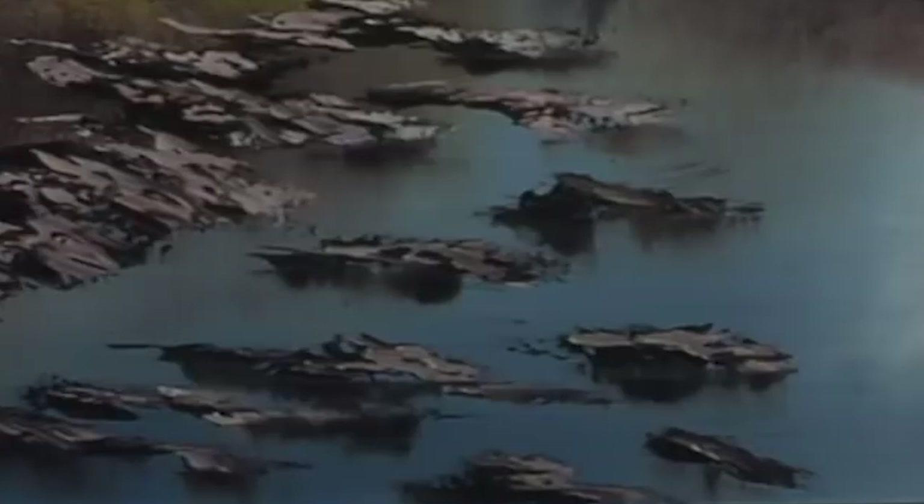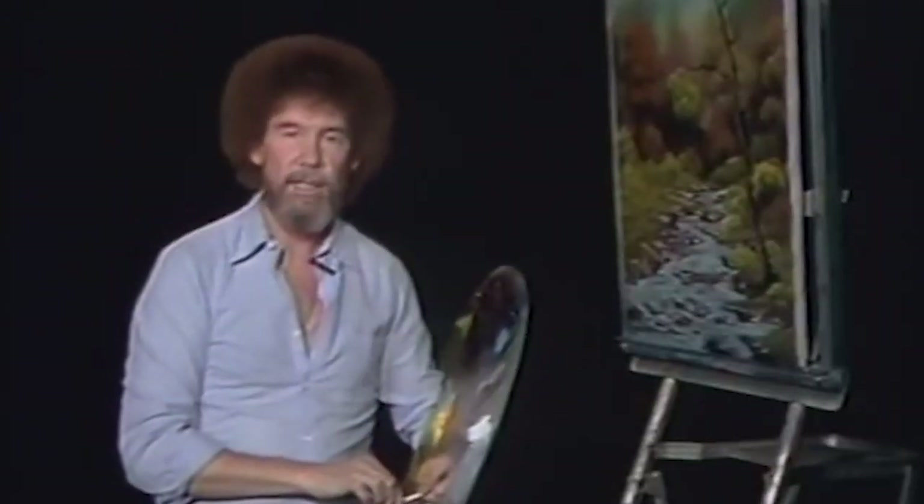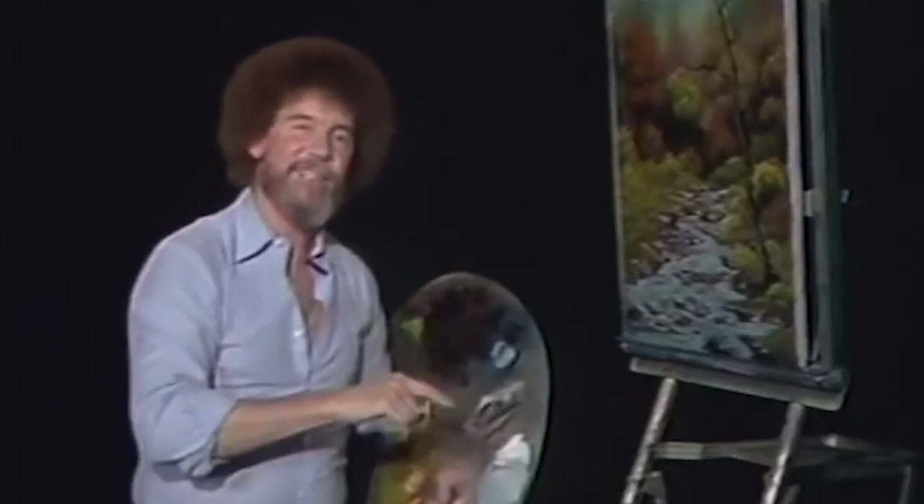The redo is a gorgeous creekscape, but perhaps more important than the finished product is the message Ross leaves us with at the end of the episode: no painting is a lost cause. Do-overs are just fine, in art and in life.